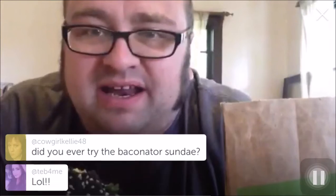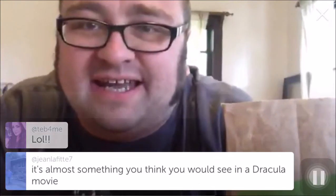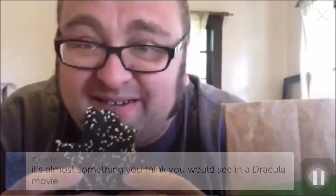The food is not bad, but my brain keeps telling me to stop eating it because it kind of looks like I'm eating dirt. As the bun gets into the meat, it just looks kind of gross — like I dropped my burger in a mud puddle. I've never tried the Baconator. I like bacon, but I've never gotten into the whole bacon-as-a-dessert-type thing. I don't think you'd see black hamburgers in a Dracula movie. It's supposedly not squid ink — it's supposedly A1 sauce.